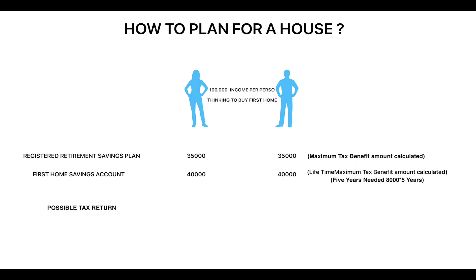At the maximum level, the maximum amount that they can withdraw is $35,000 per person in the case of the Registered Retirement Savings Plan, and in the case of FHSA, $40,000 each. It will take almost five years to get that entire room filled.